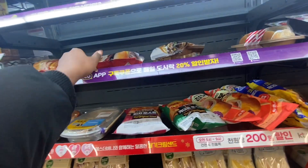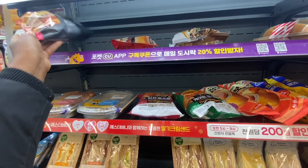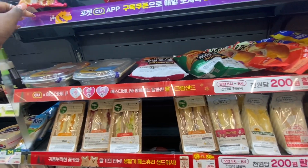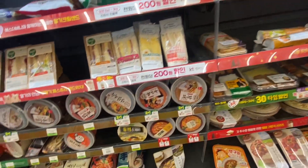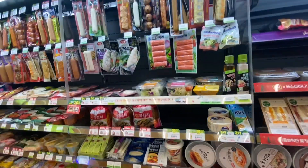Then we have sandwiches and burgers in a bag, which are actually very good — it's crazy how convenient they are. There are more burgers like this, including a shrimp burger. These are all already-made meals.